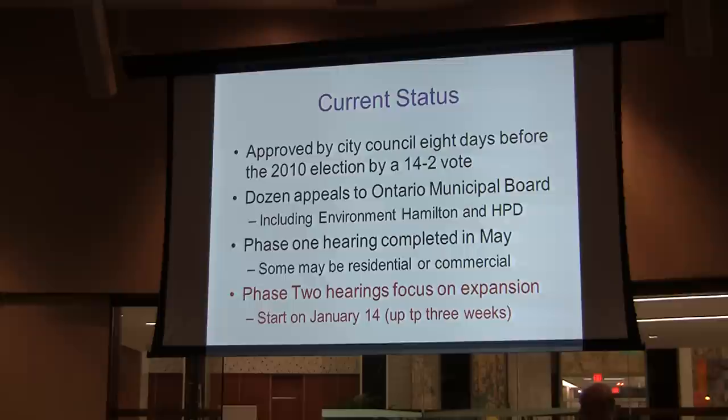The Phase 1 hearing was completed in May. It was an attempt to get the issue of residential use sorted out. The outcome was essentially confused — there was a decision in the first clause that there would be no residential in the Airport Employment Growth District, and in the second clause that those who wanted their land designated residential could argue that later in the hearing. If successful, their lands would be taken out of the employment growth district, giving them an opportunity through the official plan amendment process to try and get residential designation. Phase 2 hearing is coming up.